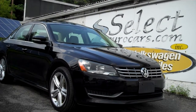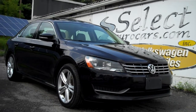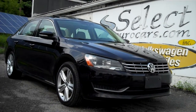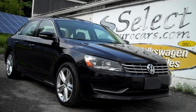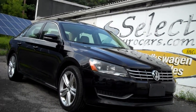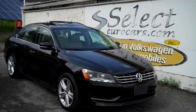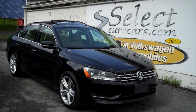Low, low 48,000 odometer mileage, but incredibly high fuel economy — this 2014 Volkswagen Passat TDI Turbo Diesel, available here at Select Eurocars, where we've specialized in Volkswagen and Audi for over 40 years, and we're open seven days a week.